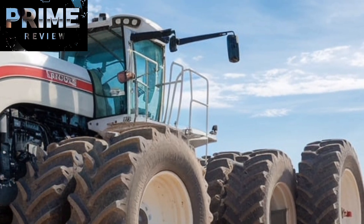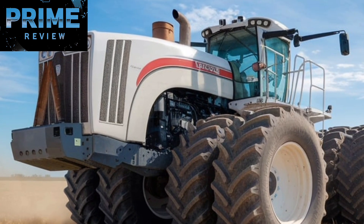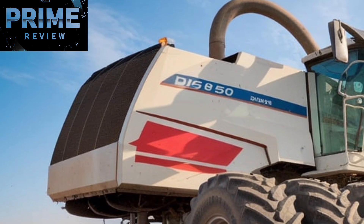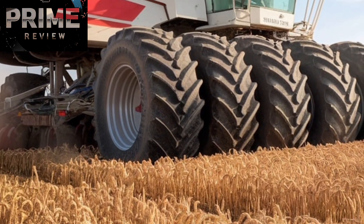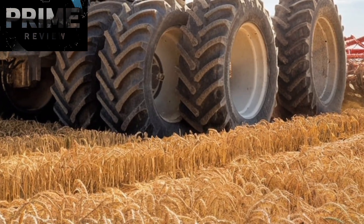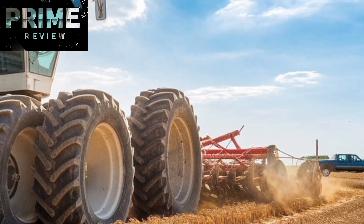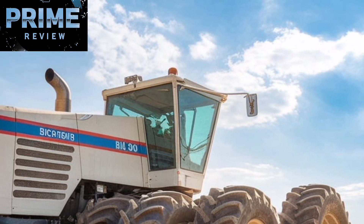Transmission-wise, the 950-50 uses a 6-speed Allison automatic transmission paired with a full-time 4-wheel drive system. This allows the machine to maintain traction even on loose soil, muddy fields, or uneven terrain. The combination of high power and reliable transmission makes this tractor ideal for pulling the widest implements, from seed drills to cultivators, covering vast acres in significantly less time. Efficiency is everything in large-scale farming, and that's where this tractor truly delivers — reducing fuel usage per acre simply by being able to pull more and run longer without stopping.